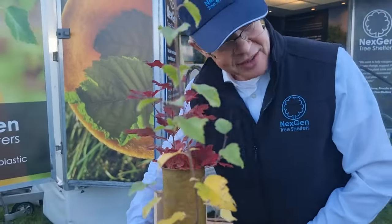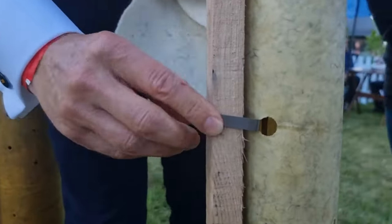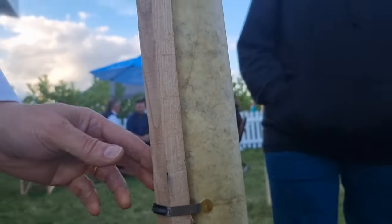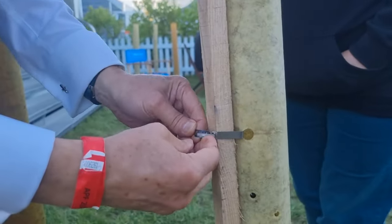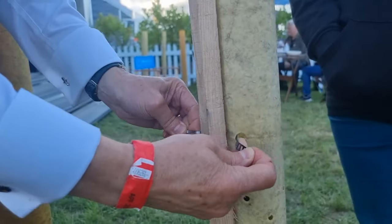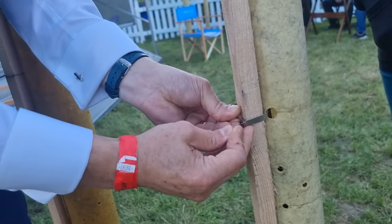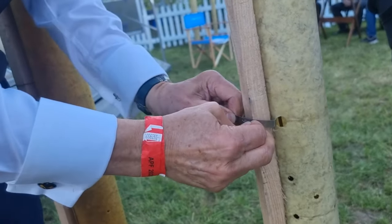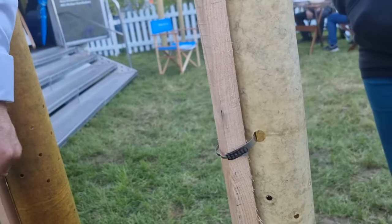So Gary's come up with this, which is a different design that basically just opens up. You can open it up like that and do it up again — just thread it through this slot. You can take it off and put it back on, and that breaks down as well — it's going to rust into the soil.